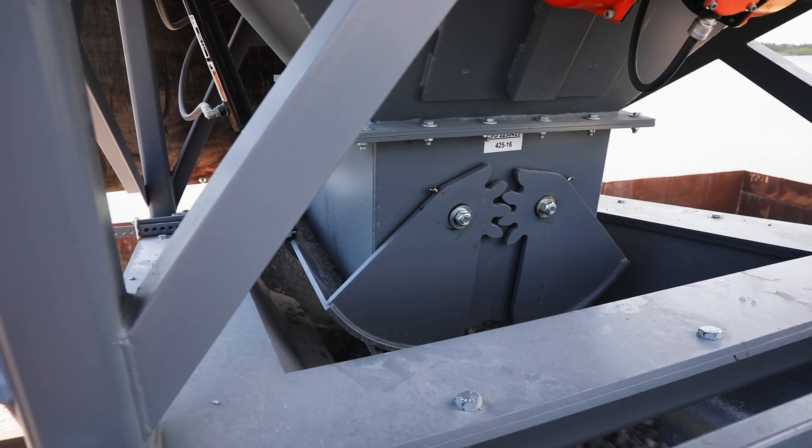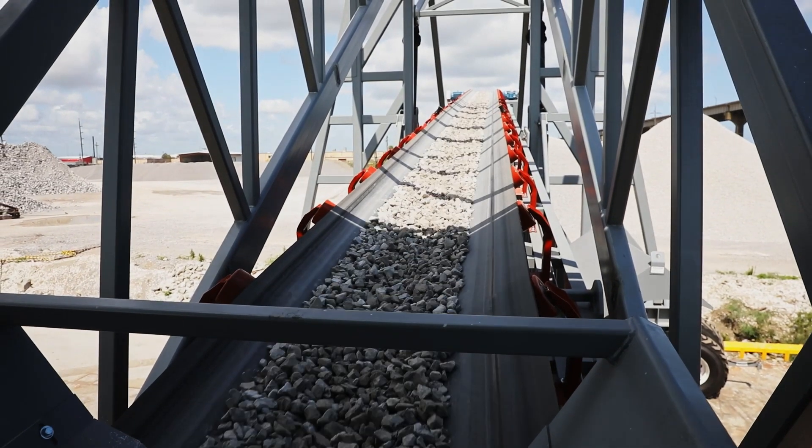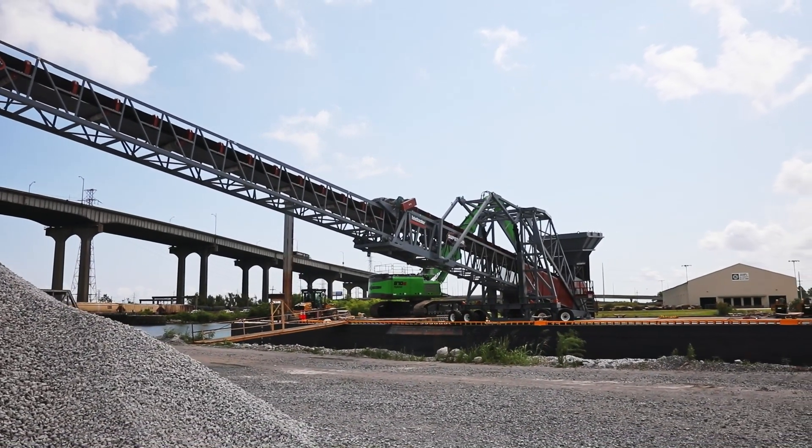Each barge comes down probably with 1,500, maybe 2,000 tons of material, and it takes us about two and a half to three hours to put them on the ground — roughly about two minutes per truck.